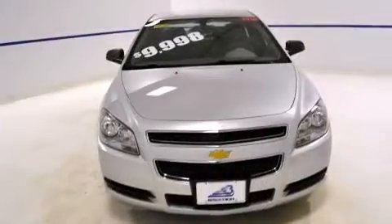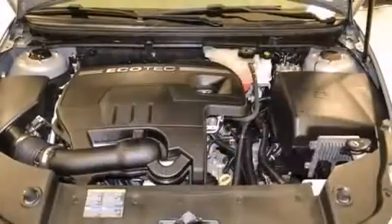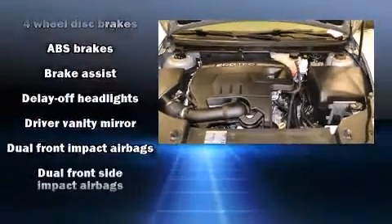You and your passengers will enjoy the stereo system, which includes a CD player with MP3 capability and six speakers providing excellent sound throughout the cabin.